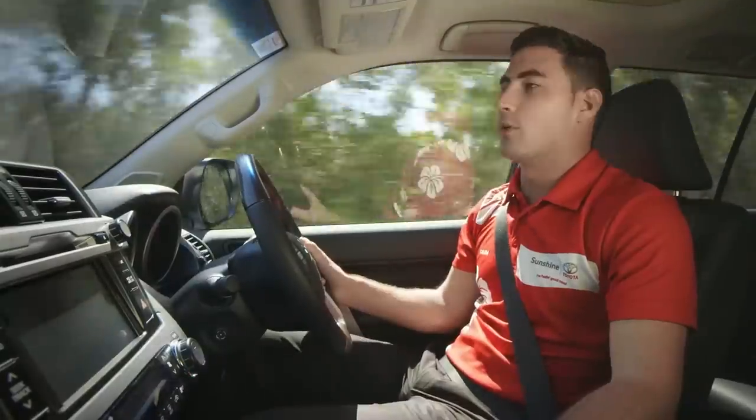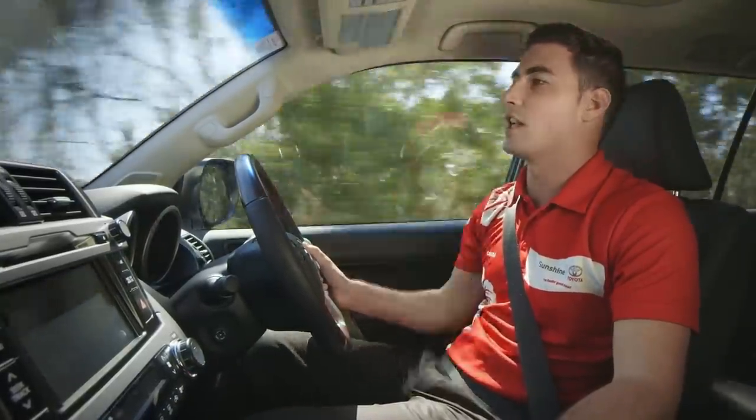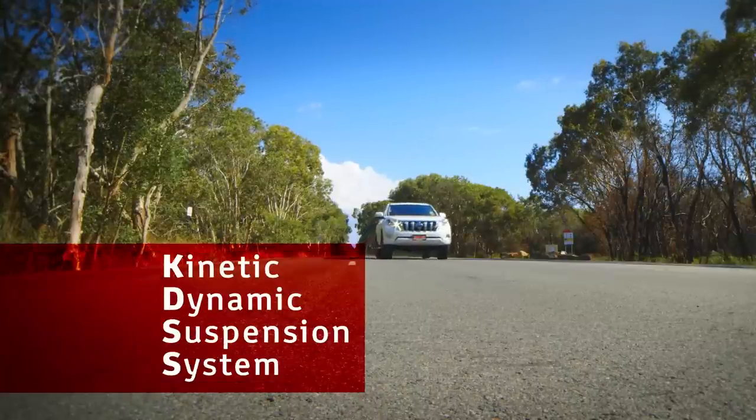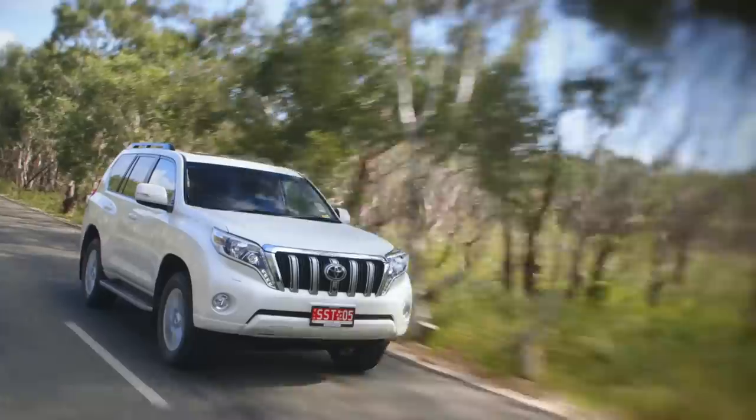On the highway, the new Prado is quiet and comfortable. This is thanks to the KDSS, which stands for Kinetic Dynamic Suspension System. This also helps to prevent body roll when taking corners.